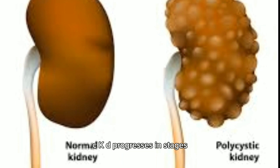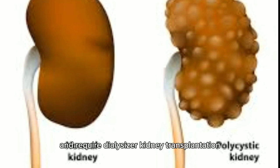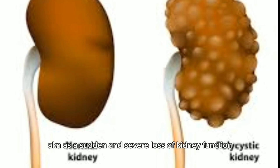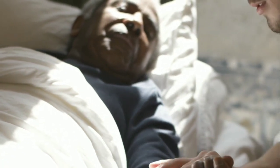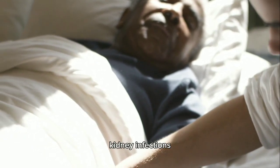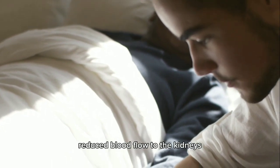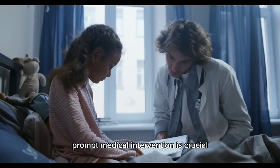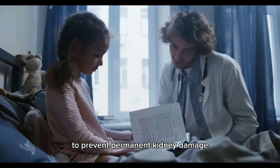CKD progresses in stages, with the final stage being end-stage renal disease (ESRD), where the kidneys fail completely and require dialysis or kidney transplantation. 2. Acute Kidney Injury (AKI) — a sudden and severe loss of kidney function, usually occurring over a short period. It can result from dehydration, kidney infections, certain medications, reduced blood flow to the kidneys, or direct kidney damage. Prompt medical intervention is crucial to prevent permanent kidney damage.